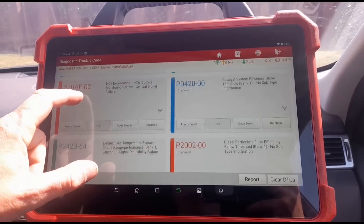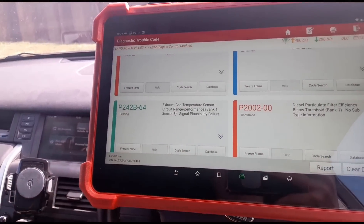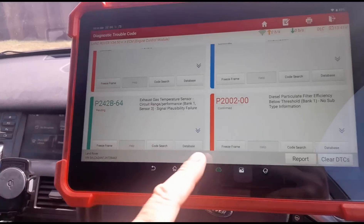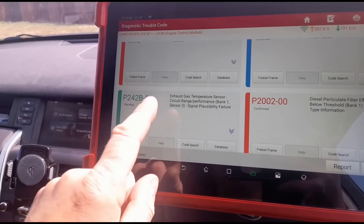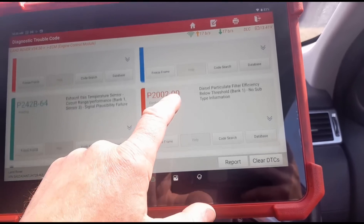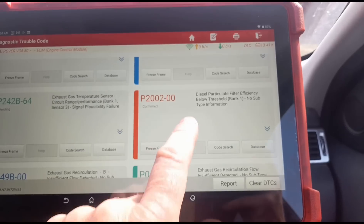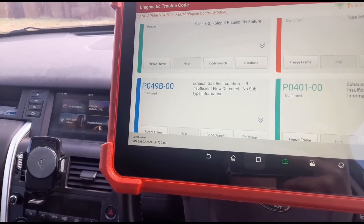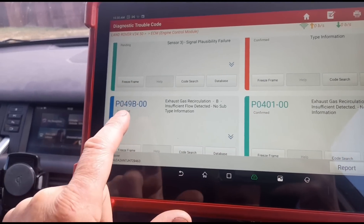There's also a new one: catalyst threshold, and an exhaust gas temperature sensor code — also new. I don't know what they've done there; it's possible they unplugged it during their DPF cleaning. Now he's also got a P2002, which is going to be the main issue — that usually means the DPF is damaged. It's usually accompanied by code P049B00, so if you've got that code, please check your DPF before spending money replacing other parts.